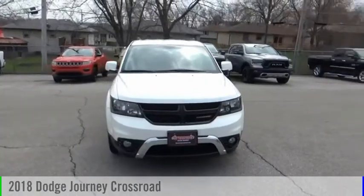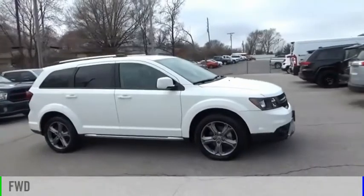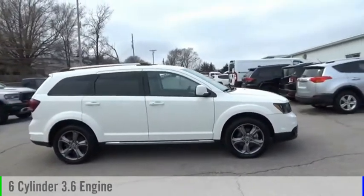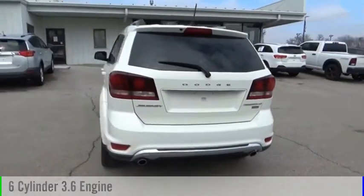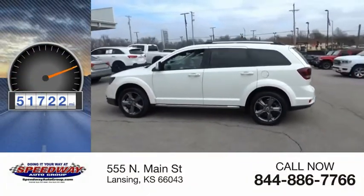You are going to love the 2018 Journey. This vehicle is powered by a front-wheel drive, six-cylinder, 3.6-liter engine, and comes with an automatic transmission. This vehicle has less than 55,000 miles.